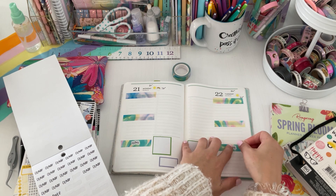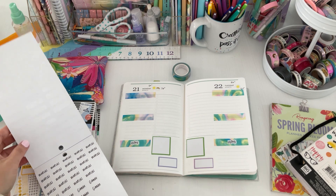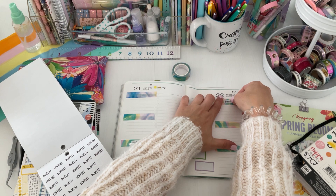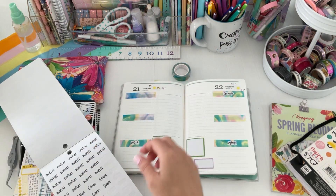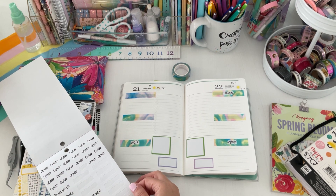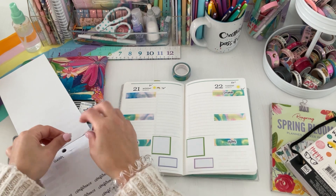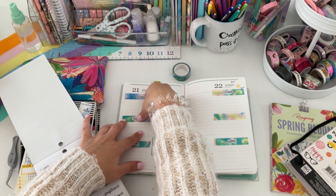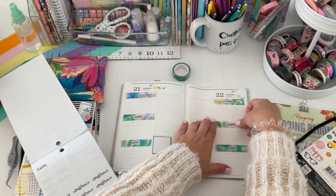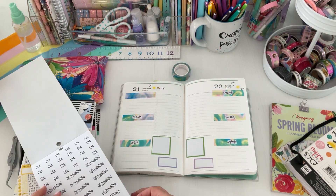I use the bottom for work stuff, which is content creating. I think tomorrow I'm going to do errands on Tuesday since I did all my grocery shopping over the weekend. And we're going to use school for the midsection for my kids. I just love the way it looks when it's cohesive — it just looks so good.